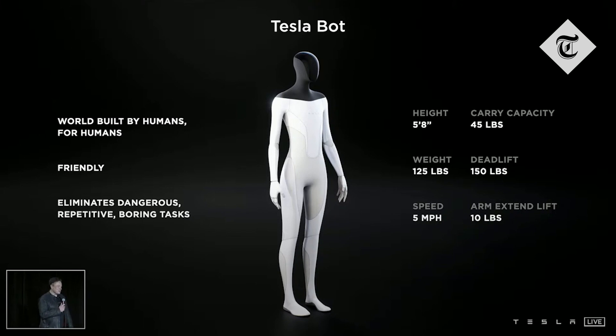It'll be light, five miles an hour. If you can run past it, it'll be fine.